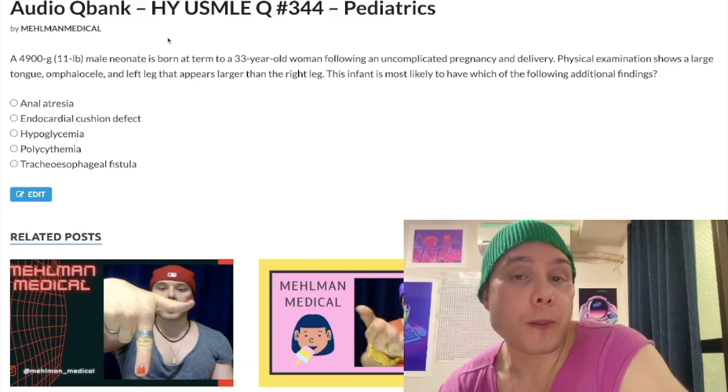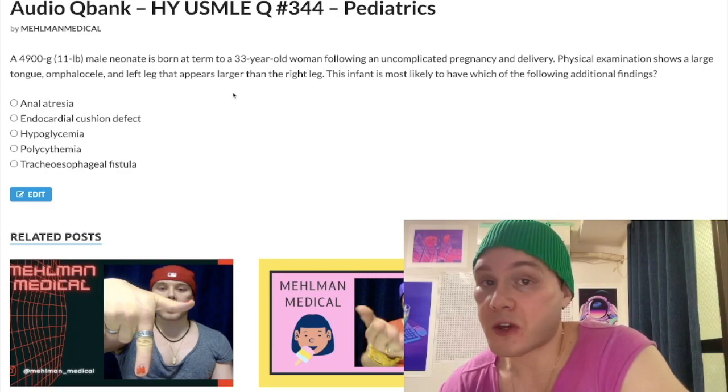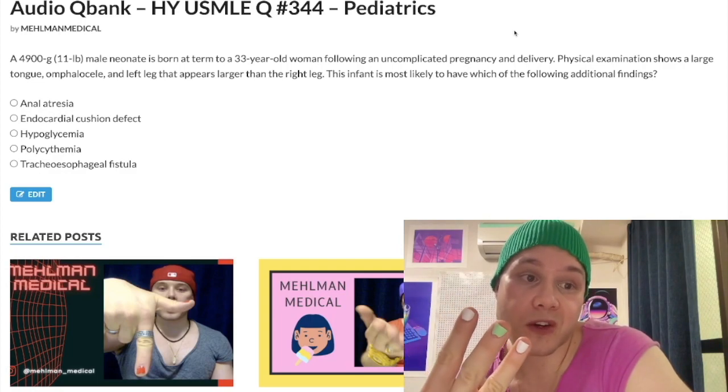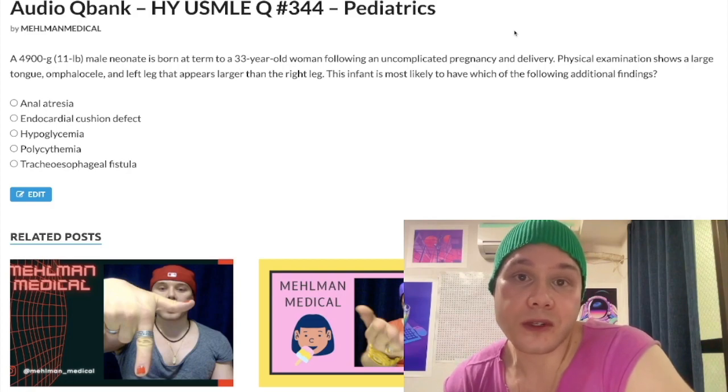So when we have macrosomia plus macroglossia (large tongue) plus hemihypertrophy plus omphalocele — that's Beckwith-Wiedemann syndrome. This is a Wilms tumor syndrome; these kids can develop Wilms tumor, which is not listed as the answer here nor present in the vignette, making this a challenging question. One of the findings in Beckwith-Wiedemann syndrome is neonatal hypoglycemia. So the full picture: macrosomia, macroglossia, hemihypertrophy/hyperplasia, hypoglycemia, and Wilms tumor — that's Beckwith-Wiedemann syndrome. Pediatrics for 2CK — they want you to know that.